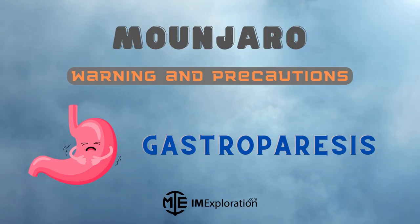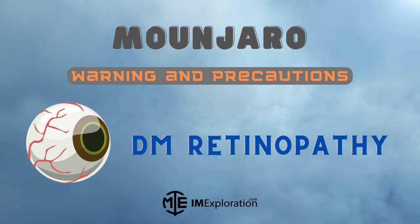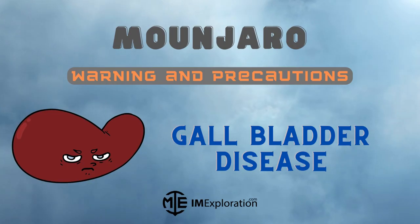Munjaro may cause nausea, vomiting, and diarrhea, which if severe can increase the risk of acute kidney injury or worsen chronic kidney disease. If severe, the patient may eventually need hemodialysis. Munjaro is not recommended for patients with severe gastroparesis. Rapid improvement in glucose has been associated with temporary worsening of diabetic retinopathy; patients with a history of diabetic retinopathy should be monitored for progression. Patients should also be monitored for signs and symptoms of acute gallbladder disease like cholecystitis.